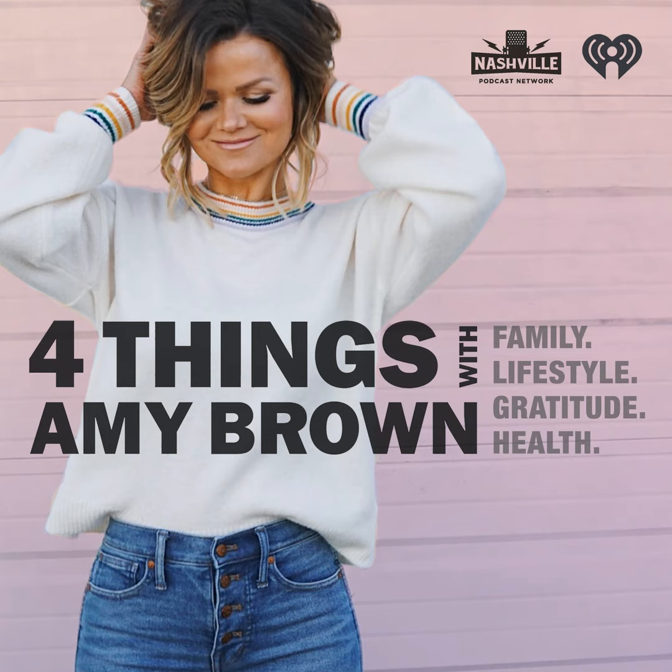All right, this sun season, evolve your sun care with new Banana Boat 360 coverage. With Advanced Control Mist, it's a new way to spray.